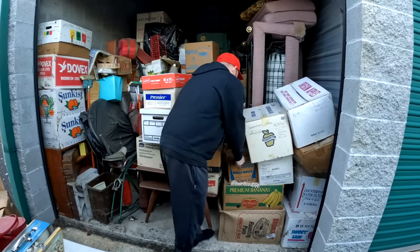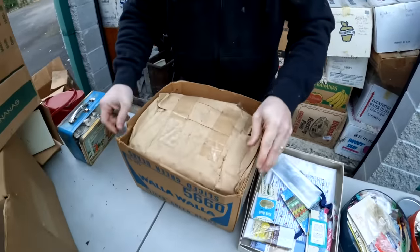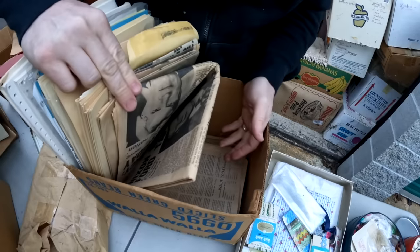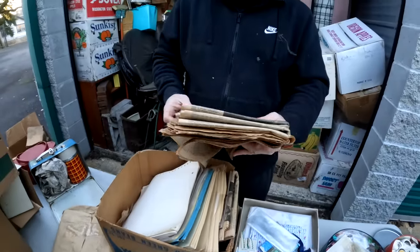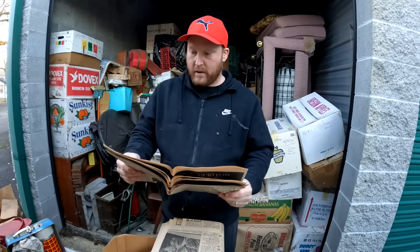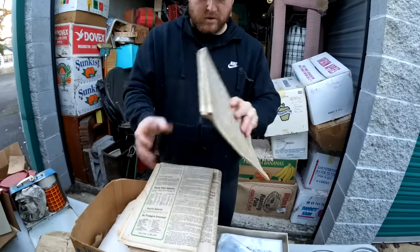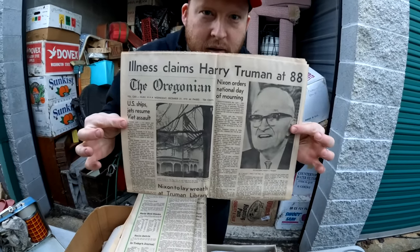Oh okay, this thing's heavy - I think this is just paperwork. We'll go through that - we've got to make sure we go through all of this because it kind of reminds me of that one where we found all the money. People are going to be like, 'What's the date of the papers?' So let's find out - oh, these are from the 70s! Wow, 1972.